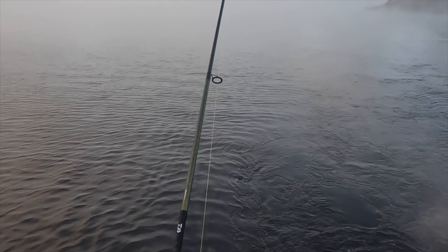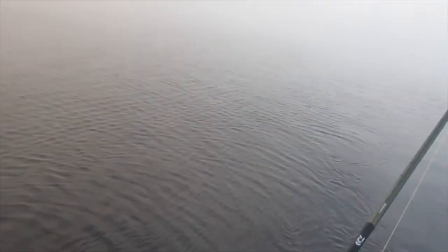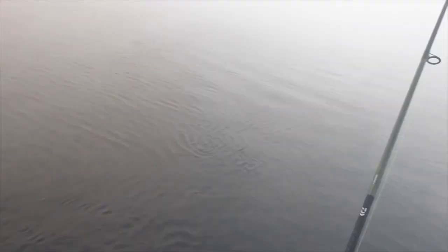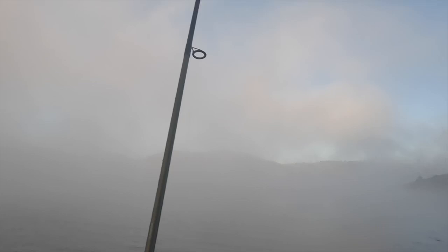There we go guys, fish number two for the morning — a great start. It's only a smaller fish, but it jumped out of the water so it's got to be a little rainbow. It's pretty good because the last few years I've been here it's been a bit average — nothing but redfin. I think the last two trips I came here I caught just redfin, so this is a pretty good start considering I caught a nice one yesterday as well. Certainly not a monster but it's what we come here to target.